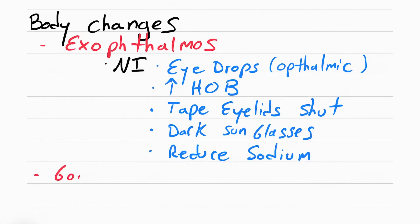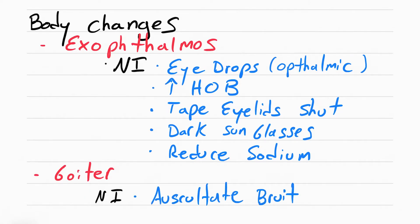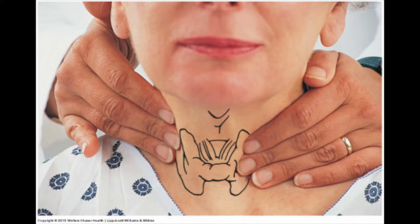Another change is a goiter — just another word for an enlarged thyroid. It can become so enlarged you can actually see it through the neck. You can also hear a bruit when you auscultate the patient's thyroid, due to the increased blood flow to the enlarged gland. If you palpate the thyroid, gently do so by standing behind the patient and asking them to swallow.